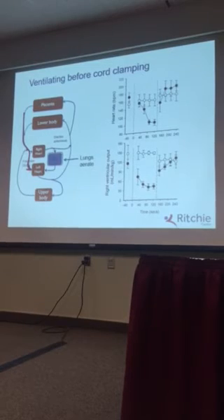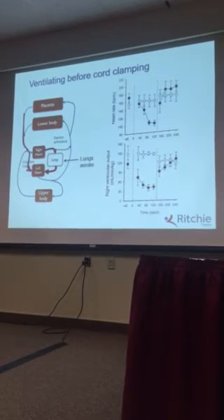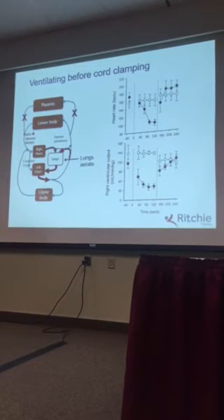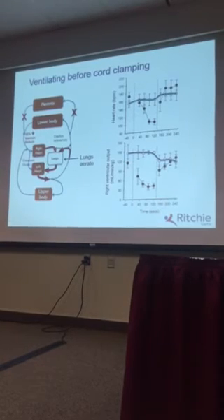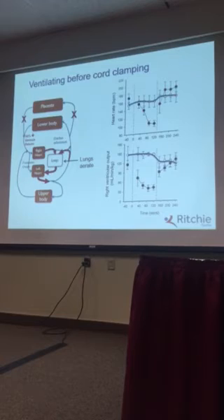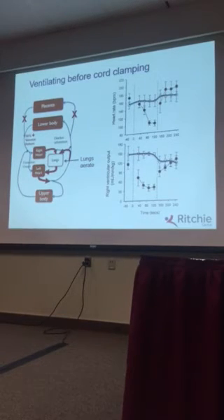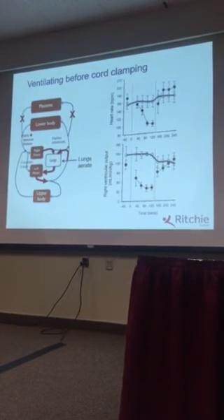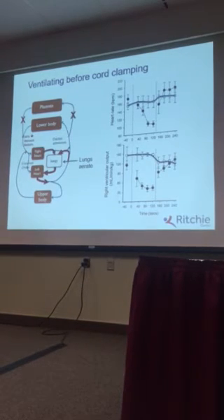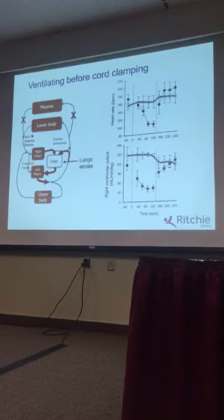What happens if you aerate the lungs first and decrease pulmonary vascular resistance, allowing blood flow to increase, before you clamp the cord? If you do that, you get a very smooth transition, you minimise the decrease in heart rate and change in right ventricular output. In this instance it gives you a much more stable transition to newborn life. Clearly those normograms will have to be changed — or re-examined — if we start moving towards delaying cord clamping.